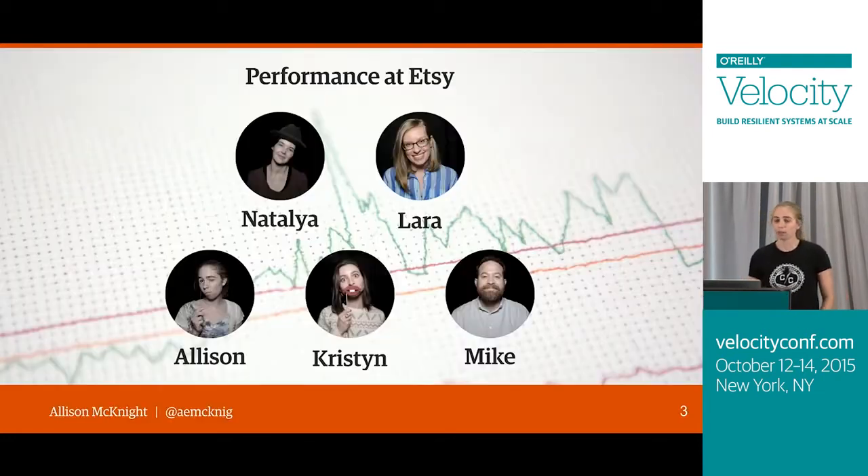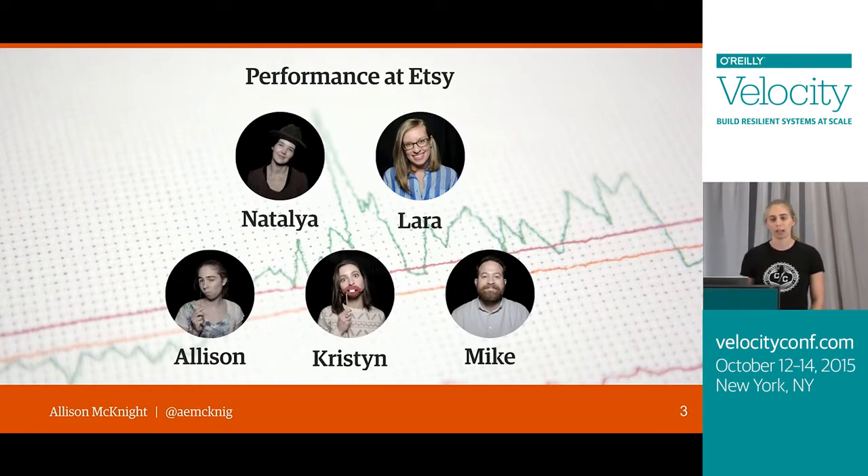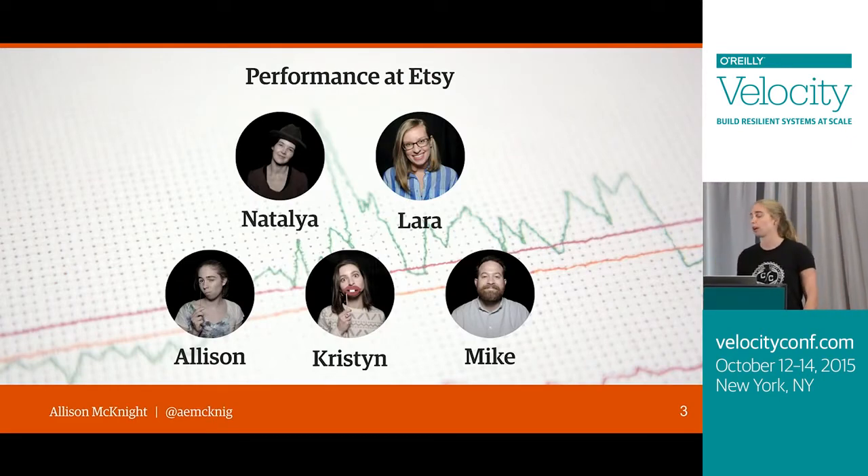If you haven't heard of Etsy before, Etsy is a global online marketplace for handmade goods, vintage goods, and crafting supplies — which, as you can tell from my slides, is a great place for me to be working. I'm on the performance team at Etsy, which is tasked with building out our site's performance infrastructure, monitoring and tracking our site's and apps' performance, and helping product teams understand their product's performance and how their changes are affecting it.